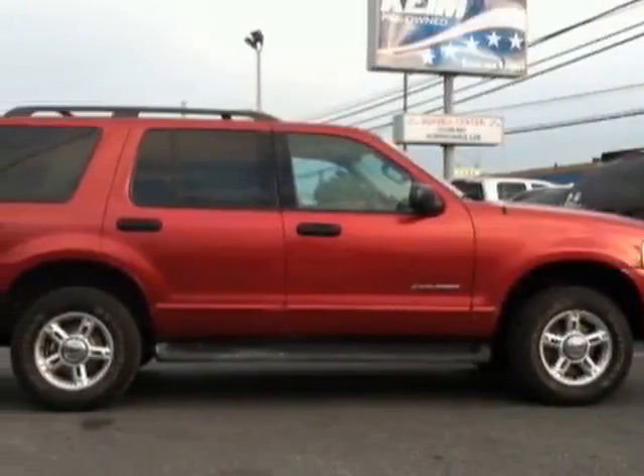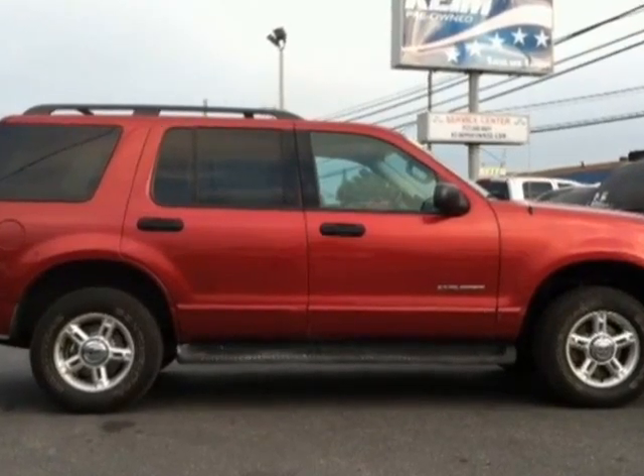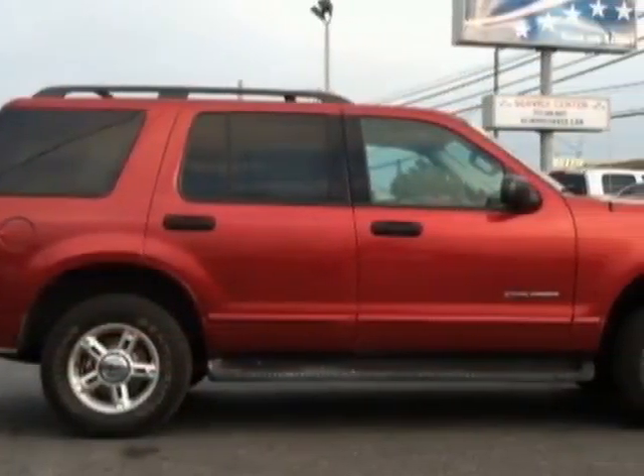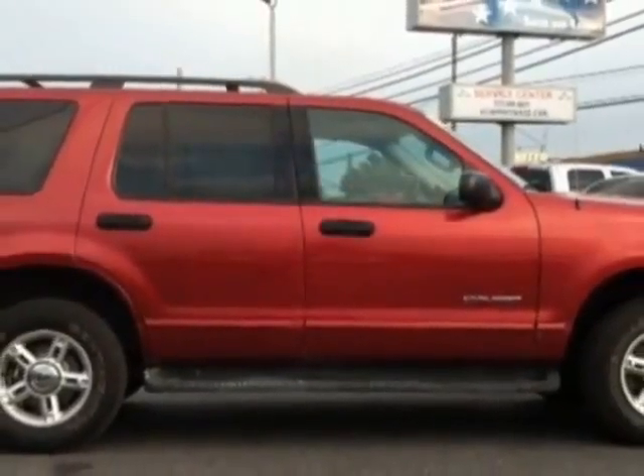Come take a look at this 2004 Ford Explorer. Carfax has certified this Explorer as having one owner. This Explorer has just under 58,500 miles. This vehicle has a limited warranty.